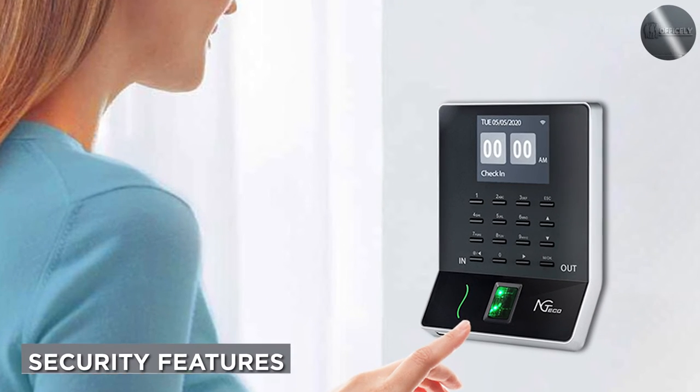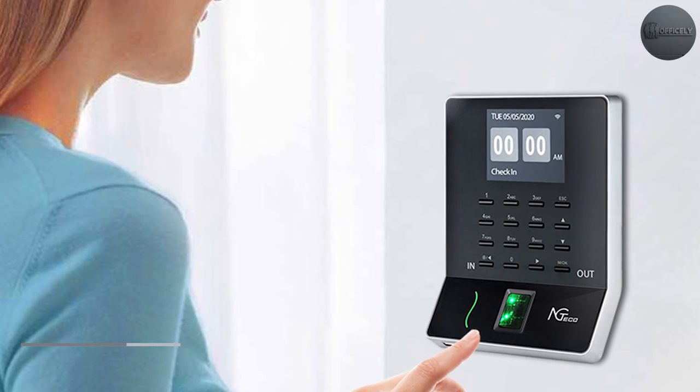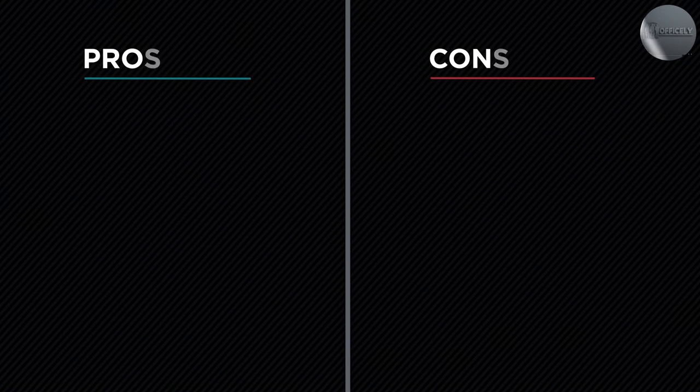Pricing is an important consideration for any business. The time clock provides excellent value for money with its competitive pricing. Considering its advanced features, reliable performance, and robust security, it offers a cost-effective solution for accurate time and attendance management.